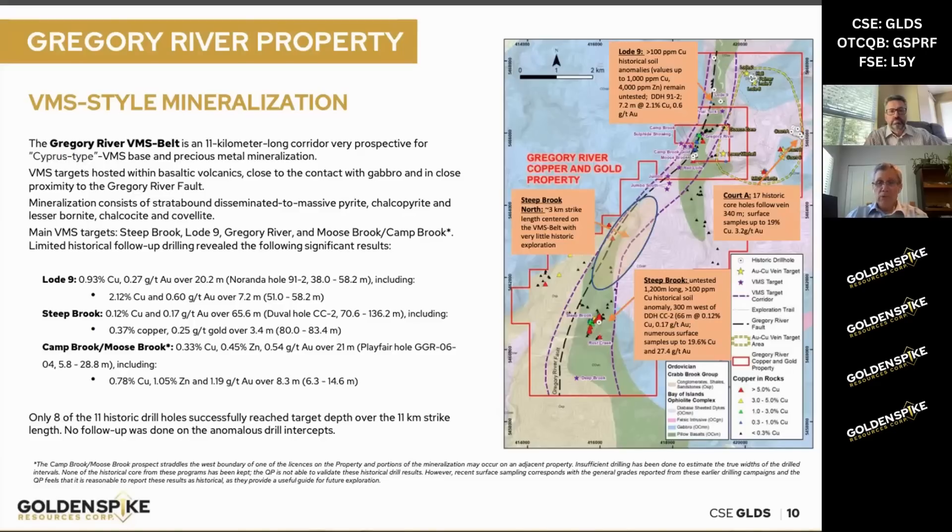That's a really interesting result. Within that, there are some slightly higher-grade intervals like 0.37% copper and 0.25 grams per tonne gold over 3 meters. This is a great starting point for us, considering it's a big target area with only one drill hole into it.